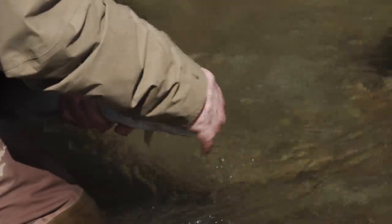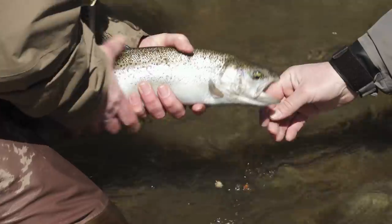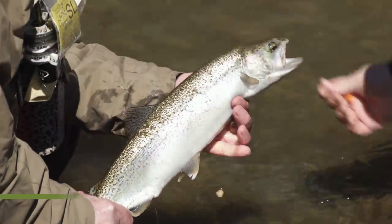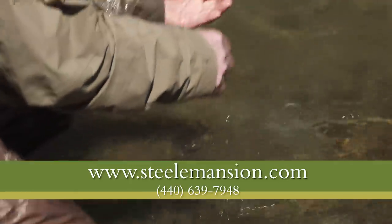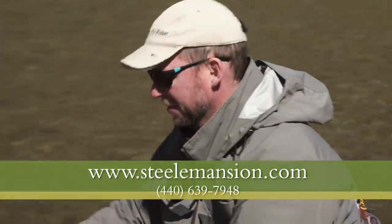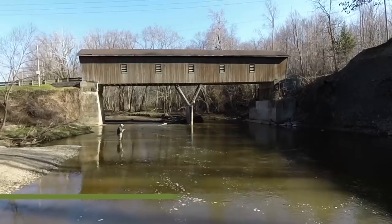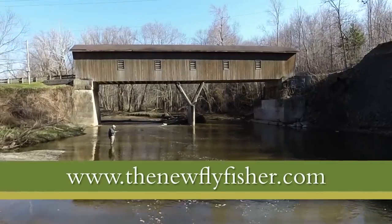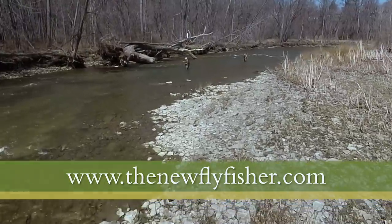Well, that about does it for this spring steelhead adventure in Ohio. Thanks for watching. I want to thank Jeff Blood and Tom Rosenbauer for their expert advice, as well as everyone in the great state of Ohio who helped make this possible. Remember, adventure is out there — all you need to do is go and find it. And what better way to do so than with a fly rod in your hand? For everyone from the New Fly Fisher, thanks for watching and hopefully we'll see you on the tributaries of Great Lake Erie.